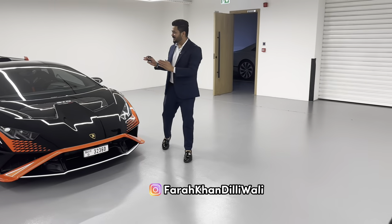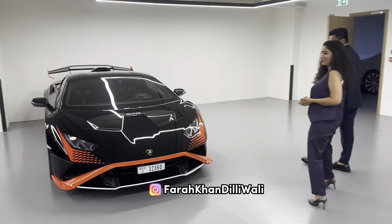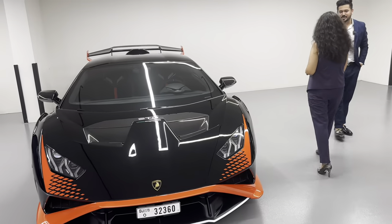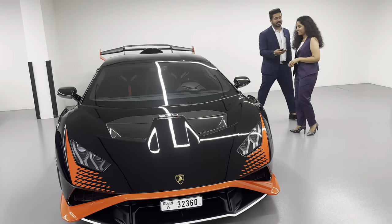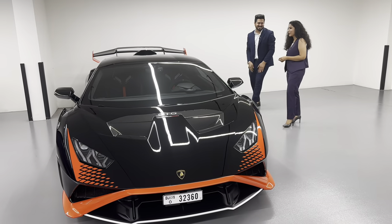Hi Fada, your Lamborghini STO is ready to drive. Oh my god, this is my car? Yes, yes. This is so amazing, it looks stunning. Yes, all we have is brand new. Because we value our client, whatever they pay. So here is your key. Thank you so much.